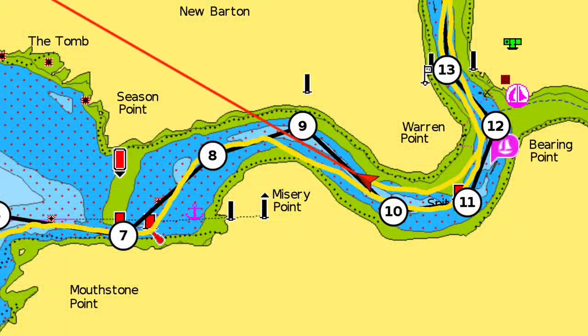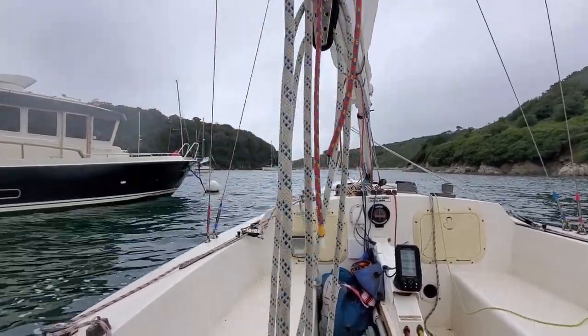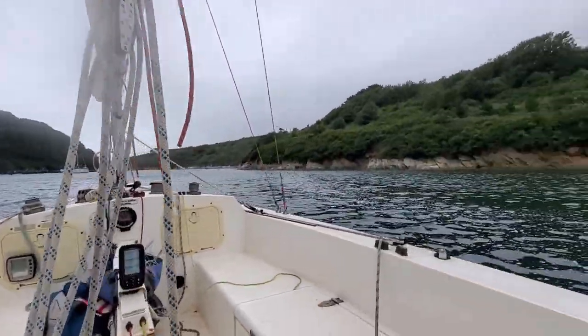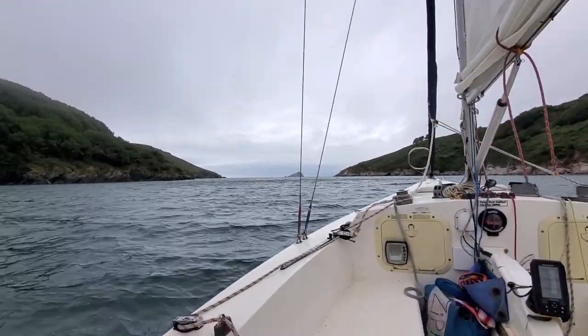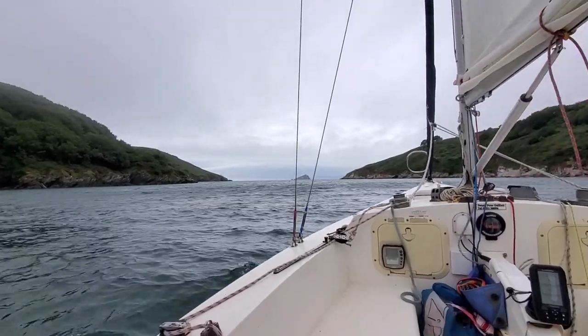Looking at my speed across the ground, I think this current is still coming in, which is probably also why I couldn't tack further up the river. It's looking quite windy out there — I'm glad I've got the reef in.